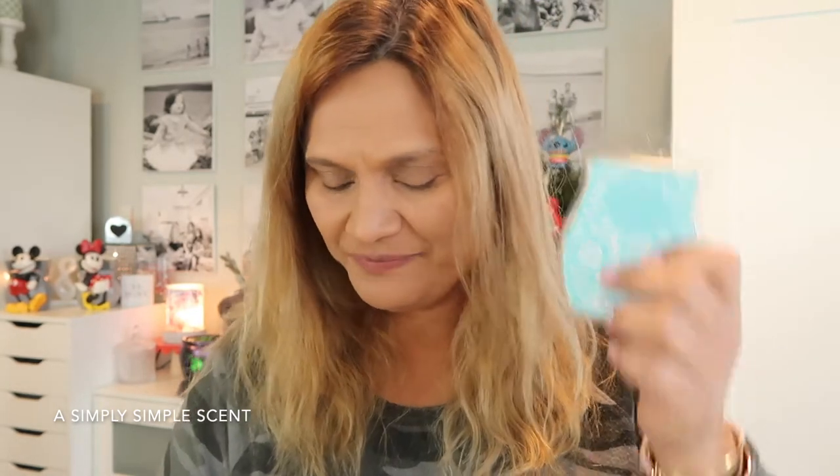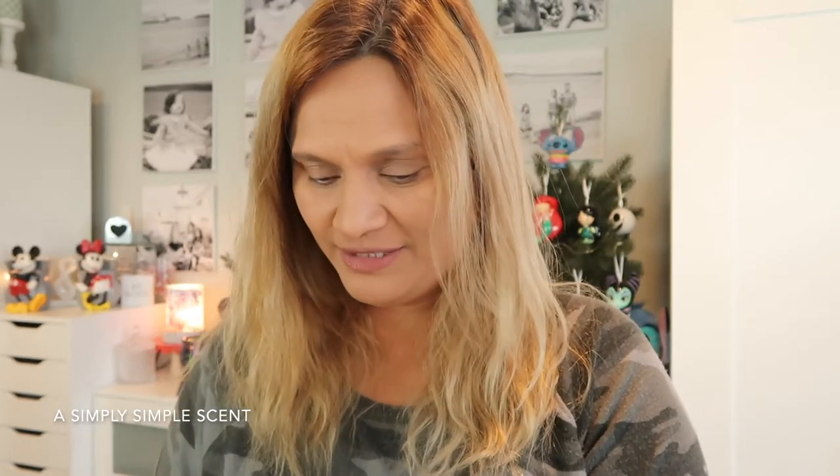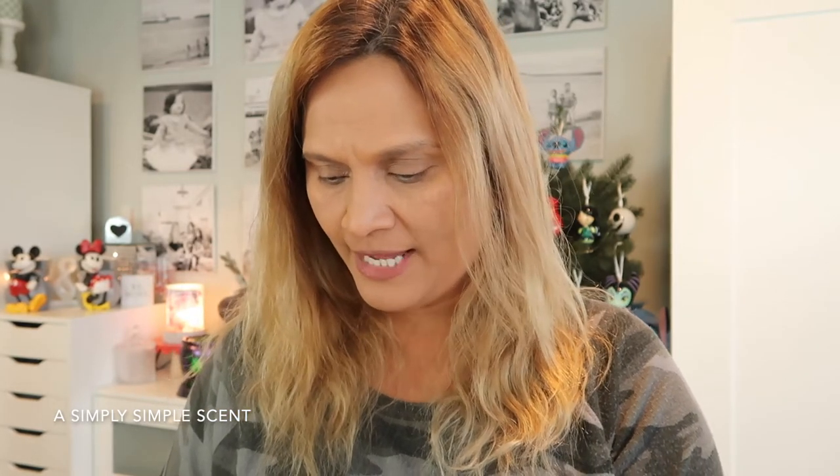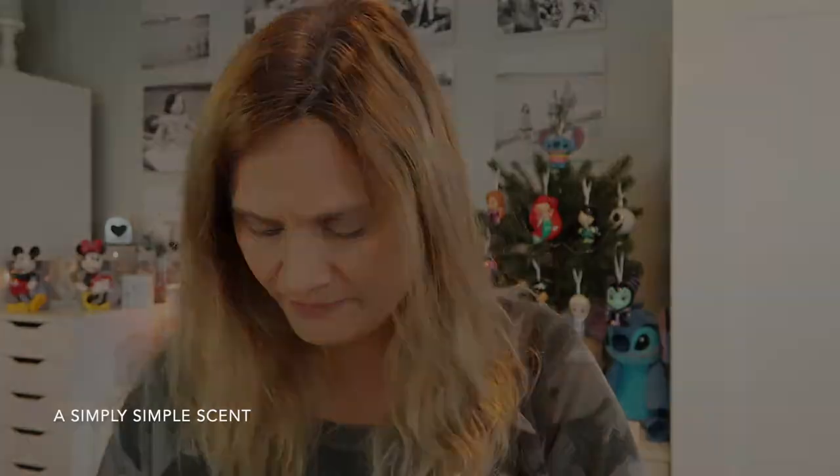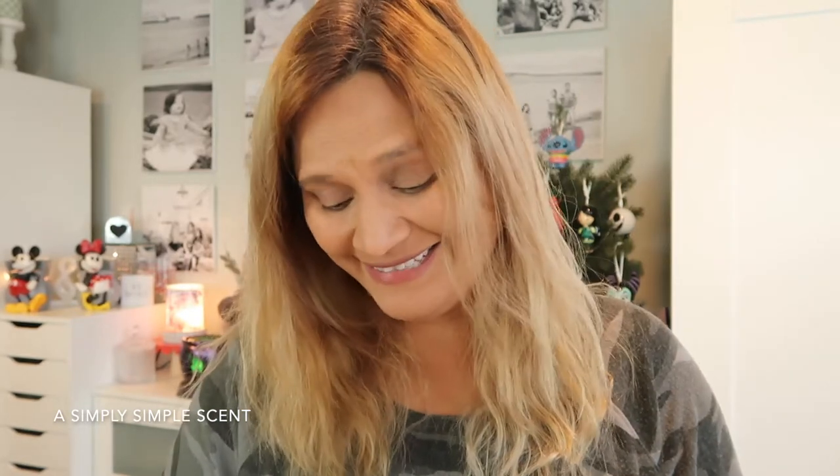I have two new scents today. As I mentioned in the other video, I was totally going for Mad for Melon and I don't know how I ended up with Mahalo Coconut and Pineapple Pucker. Sometimes when I order it's like midnight or two o'clock in the morning, and I think that was one of those instances.